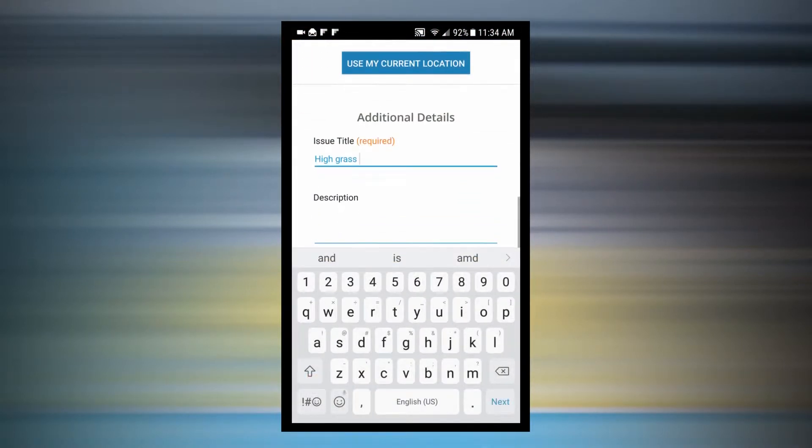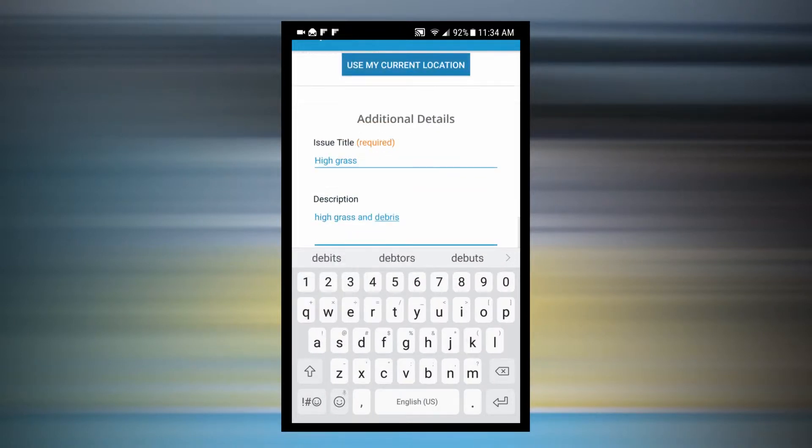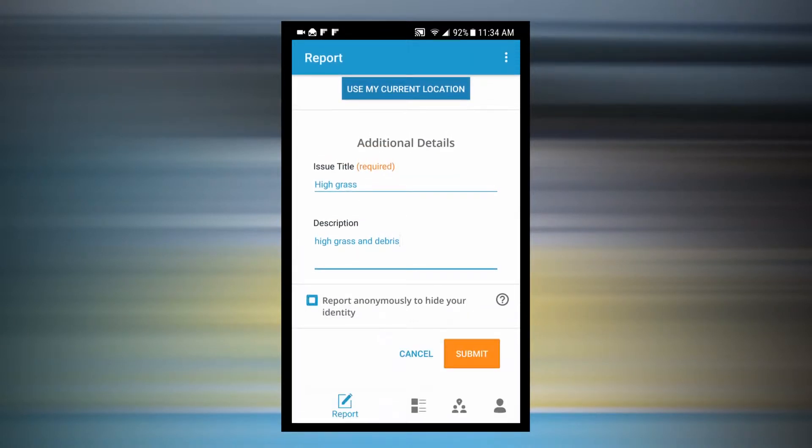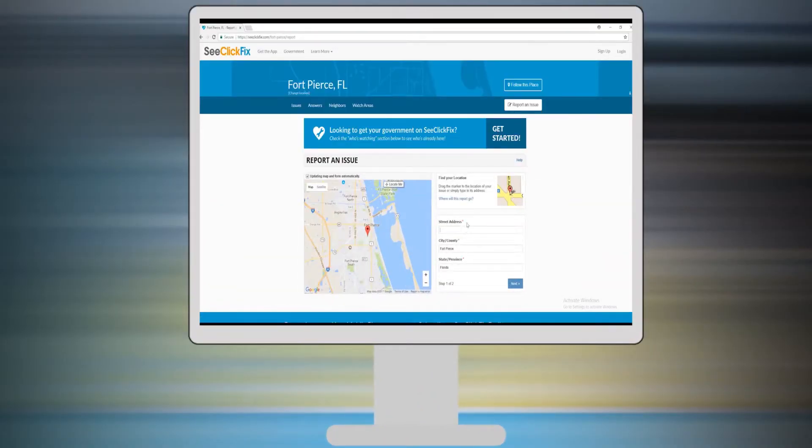Under the Additional Details section, enter a short title and description of your issue. Choose whether or not you'd like to remain anonymous, then click Submit. Your request will be automatically processed. While you may report issues without an account, signing up for an account allows you to receive status report notifications when the issue is updated by city employees.